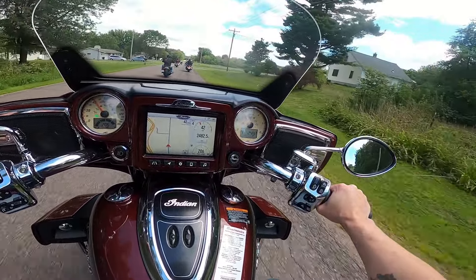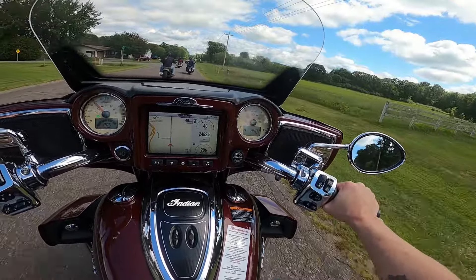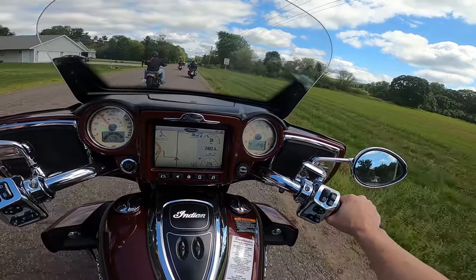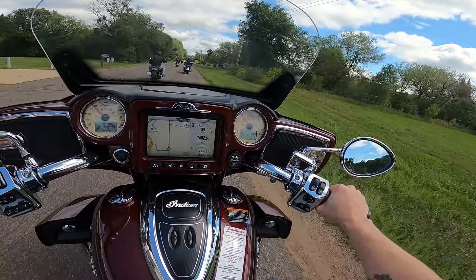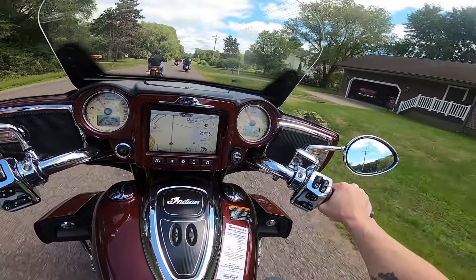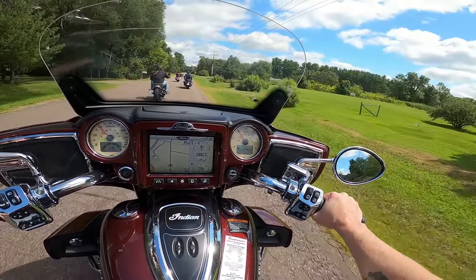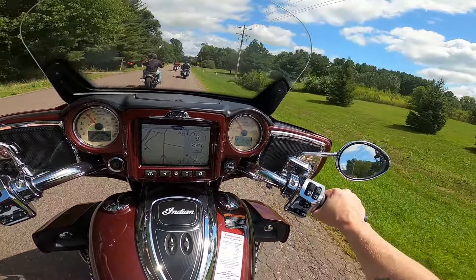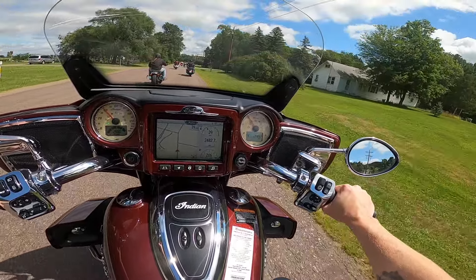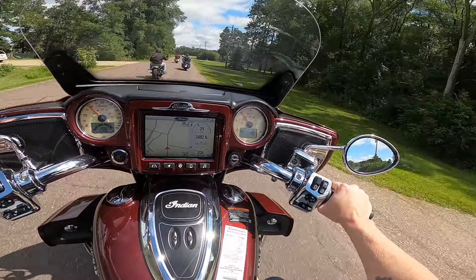What I appreciate about these big baggers — all the ones I've ridden anyway — is that it seems to me that the power is manageable, but if you wanted it, it's immediately there. So it can be a nice, docile, comfortable chill ride, but it can also be a challenging, aggressive ride too if you want it to be.